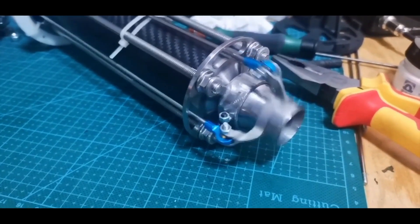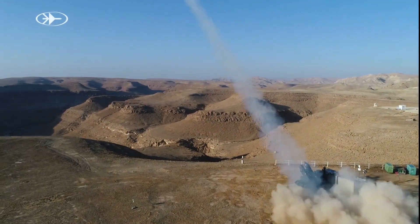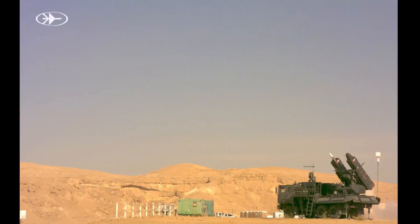The missile can fly at a maximum speed of Mach 4. It has all-weather operation and look-down, shoot-down capabilities, as well as lock-on before launch and lock-on after launch modes of operation.